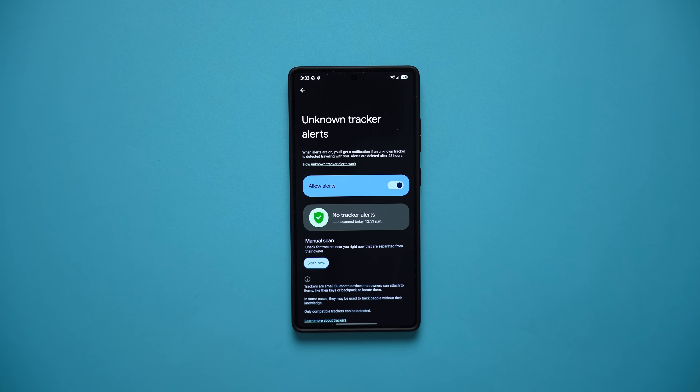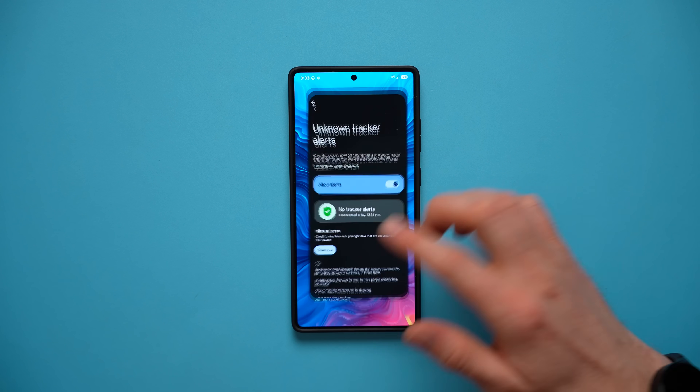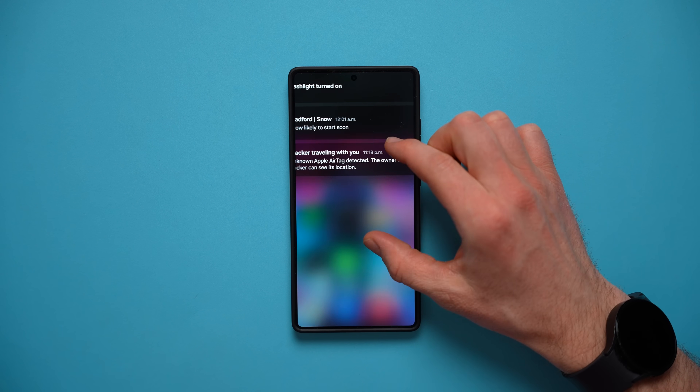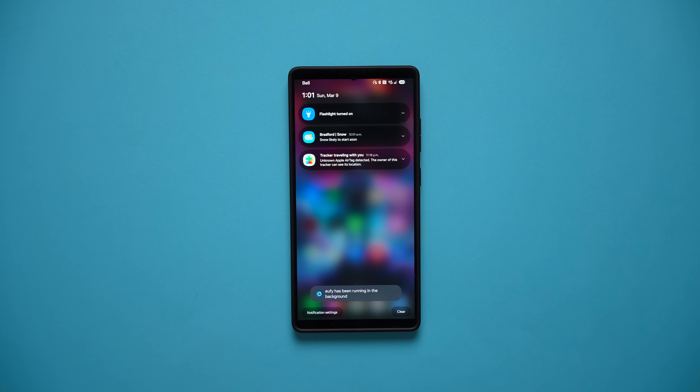I actually went traveling last month to British Columbia, and on my way back I took my parents' luggage because they didn't have room in their car. They had an Air Tag in their luggage that I didn't know about, and my phone actually gave me an alert that it identified a tracker. I took a screenshot to show you — it said 'Tracker traveling with you: Unknown Apple Air Tag detected. The owner of this tracker can see its location.' So this feature really does work. You should definitely enable it to keep you safe and alert.